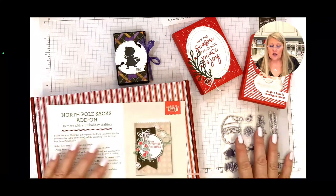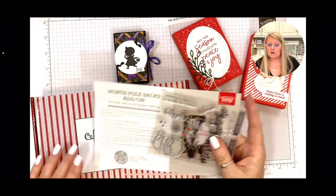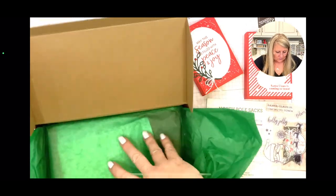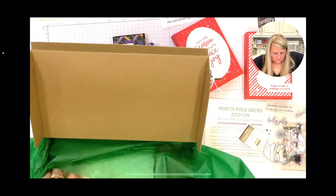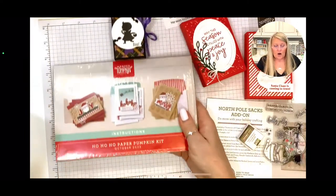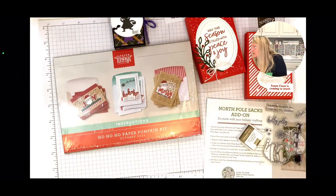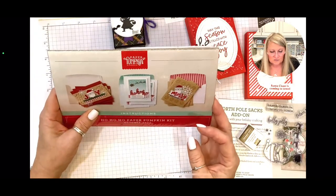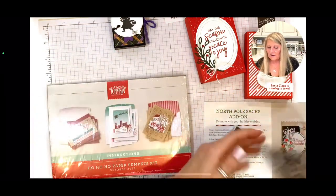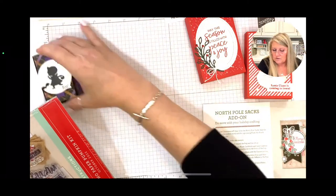I can't give you much advance notice — maybe half a day. Let me look at the Paper Pumpkin kit real quick. Those are really pretty cards — I'm so glad I got two of these kits. This time of year I always bump up my kits to two instead of one. This is going to be fabulous — I'm so happy we have that cute Santa. Any other questions before I sign off?